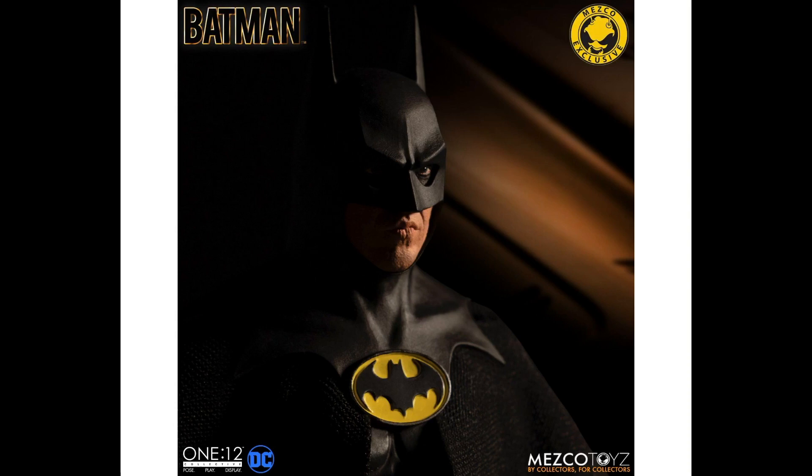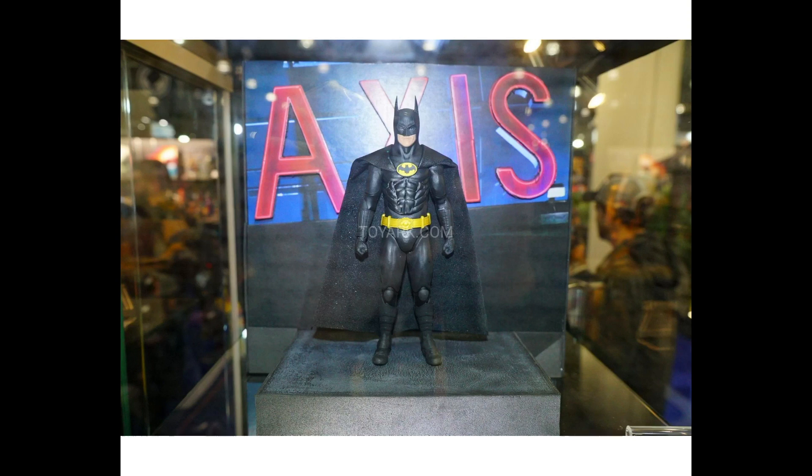Mezco 1:12 Collective gave us some information today on their Batman 1989 figure. This was teased a long while back and kind of went away, but now they're saying pre-orders will open up tomorrow on the Mezco website. The actual reveal came at Toy Fair 2019. He looks great, though I'm a little worried about the cape — it looks a bit weird, but it could just be the prototype. We're looking at about $110 with an early fourth quarter release.